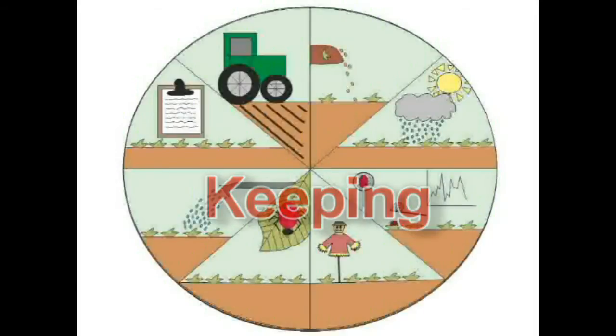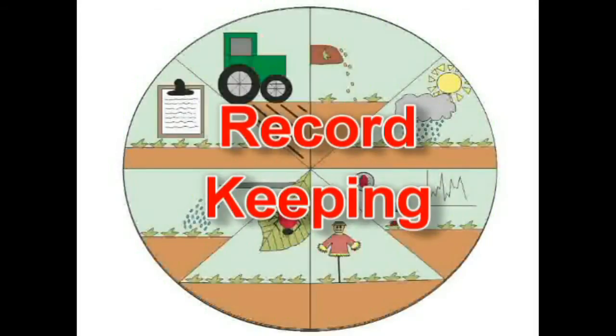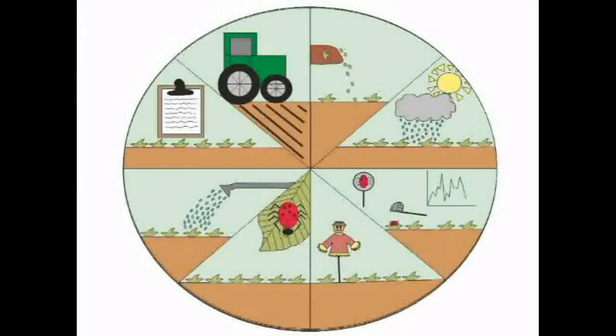The crops are then harvested and the management system is recorded and evaluated. Record keeping of the weather conditions, pest traps and treatment is important as it can allow faster future decisions. The cycle is then complete.